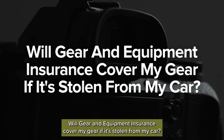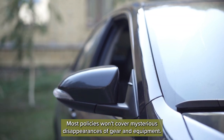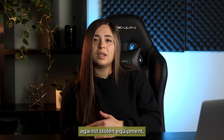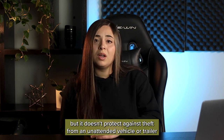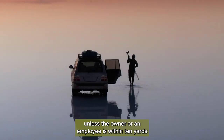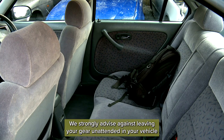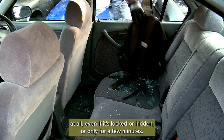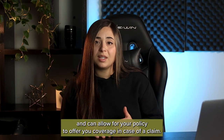Will gear and equipment insurance cover my gear if it's stolen from my car? Most policies won't cover mysterious disappearances of gear and equipment. Full Frame's gear and equipment coverage can provide some protection against stolen equipment, but it doesn't protect against theft from an unattended vehicle or trailer unless the owner or an employee is within 10 yards and only during the loading or unloading of equipment. We strongly advise against leaving your gear unattended in your vehicle at all. Even if it's locked or hidden or only for a few minutes, keeping it with you or in secure locations can help avoid the loss of your gear and allow your policy to offer you coverage in case of a claim.